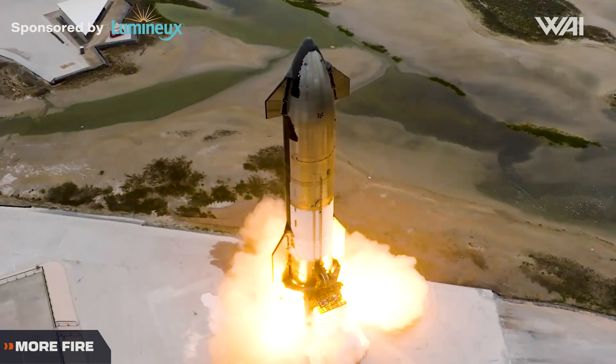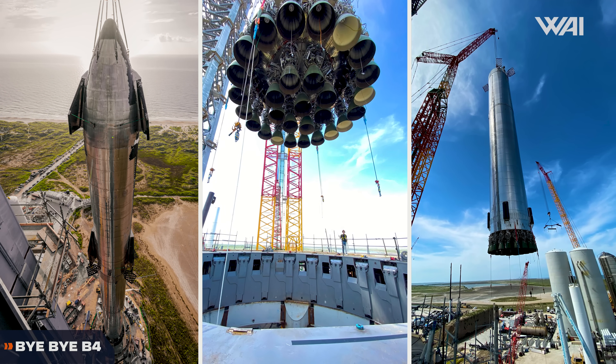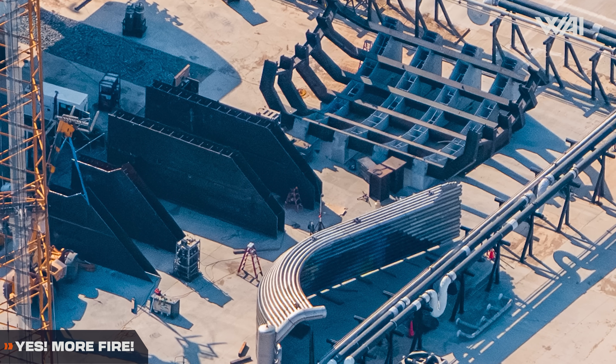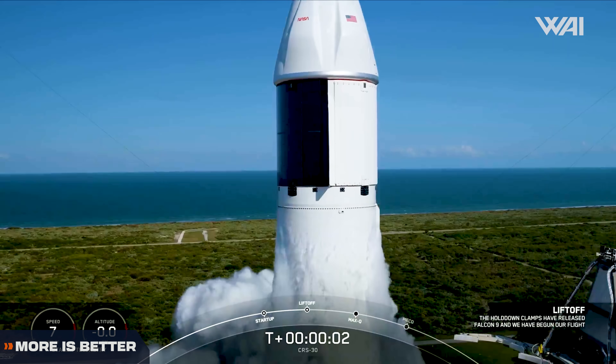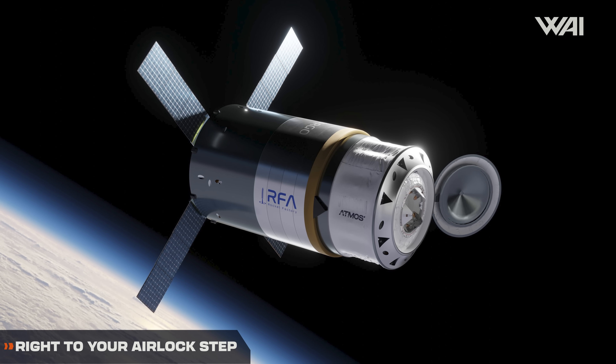Ship 29 is on the pad. Flight 4 is coming. Ship 29's testing campaign continues — what's next? SpaceX scraps a legendary booster. Massey's flame trench parts are spotted. SpaceX launches the first Dragon from SLC-40, and RFA reveals their updated cargo capsule.